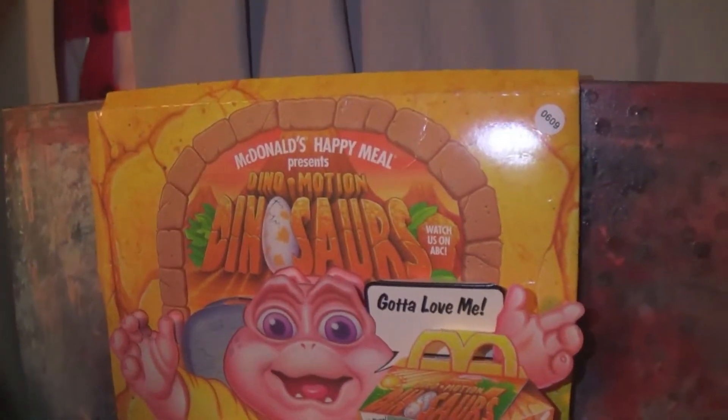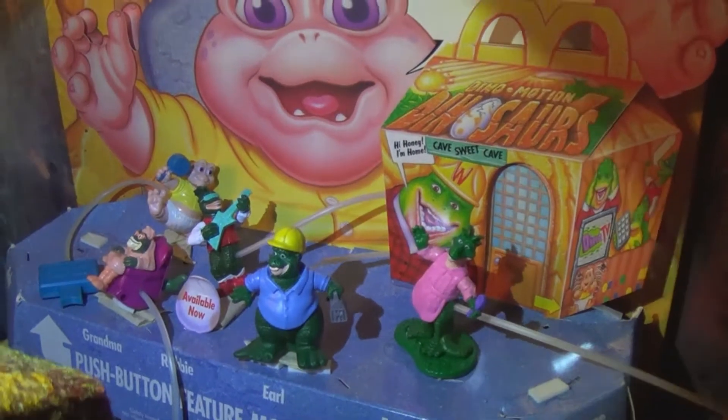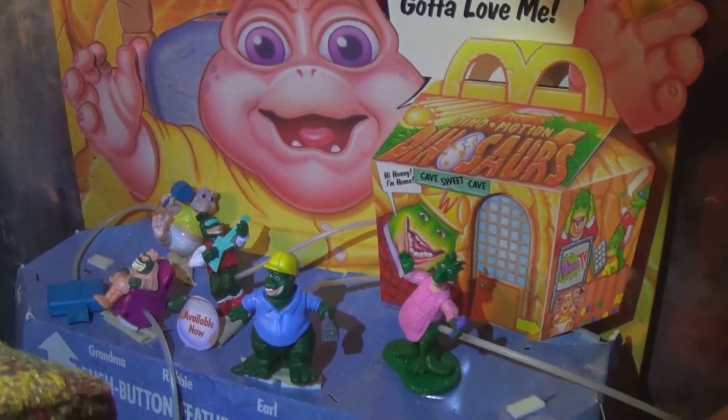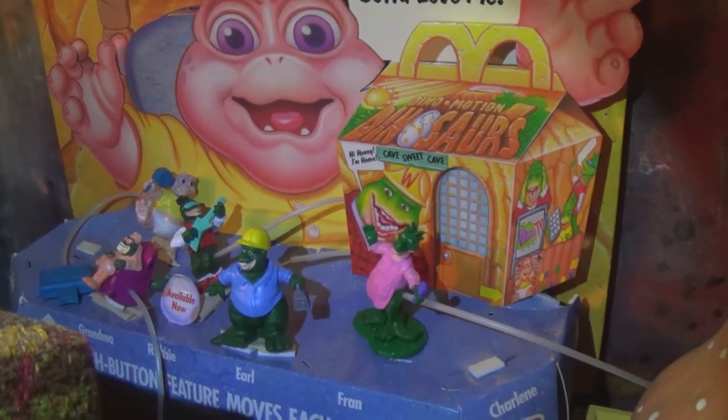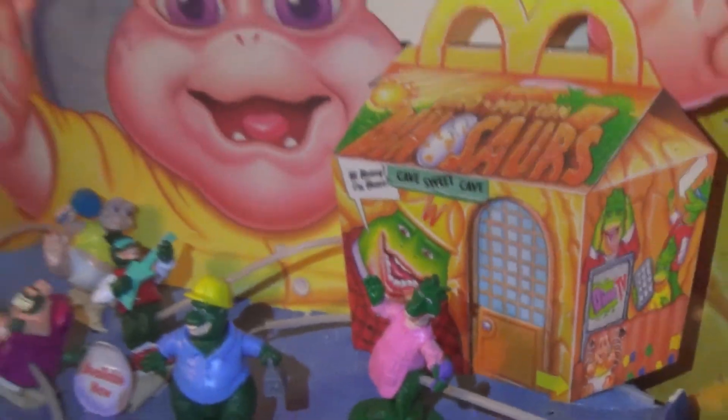I'll kind of just prop it up here since I don't have me a McDonald's display case. That's one happy meal!